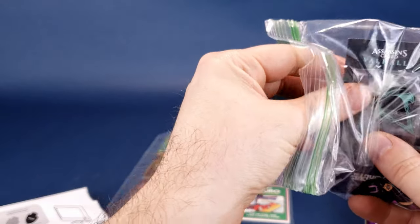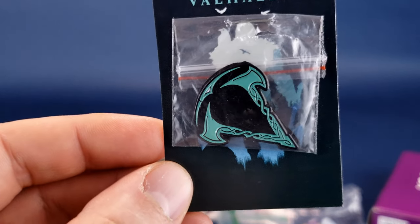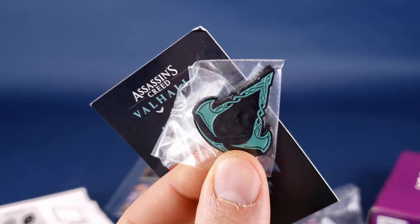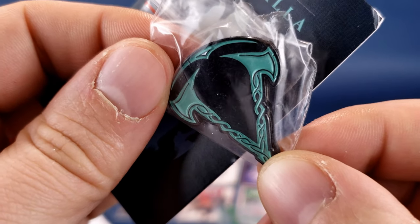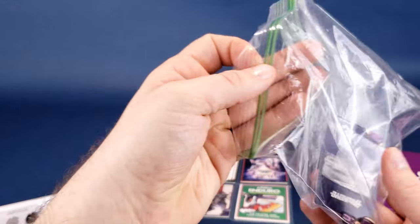Let's see what else we have — we have Assassin's Creed Valhalla. Always like the logo of Assassin's Creed. This one is slightly sharp, so you may not want to be running around with it sticking up like this. It's very bright — kind of an aquamarine or teal color against a backdrop of black. That looks really nice, very snazzy.